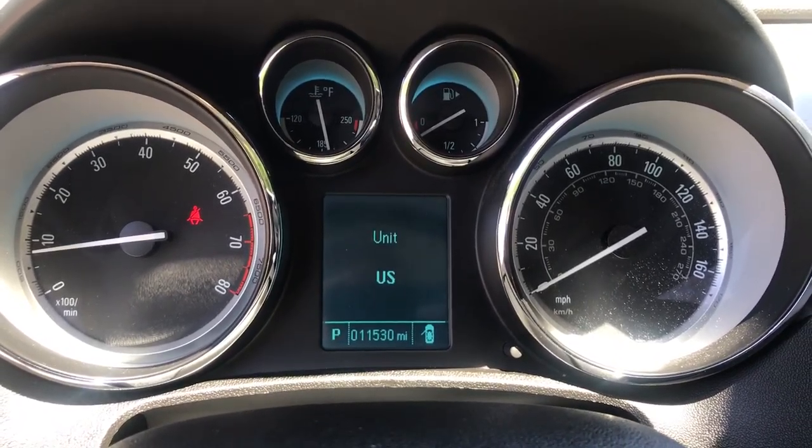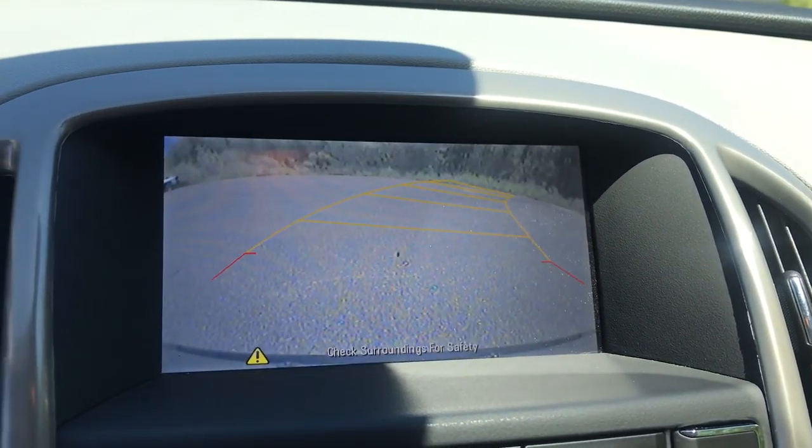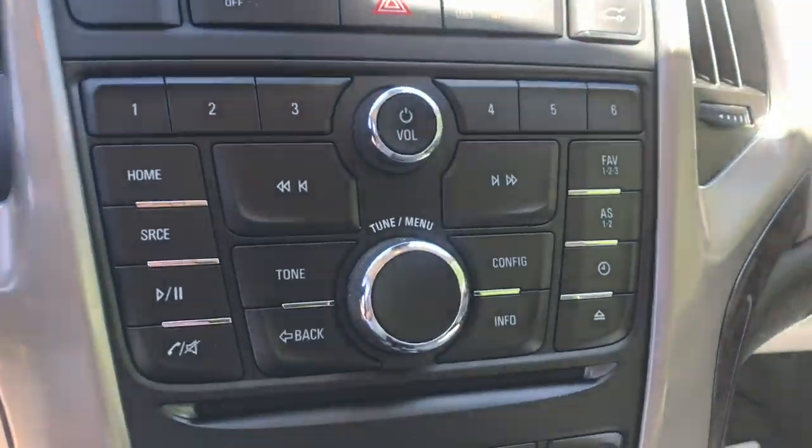Here are your gauges — 11,530 miles on this Verano. Got your infotainment screen here as well as your backup camera. Controls for that there.